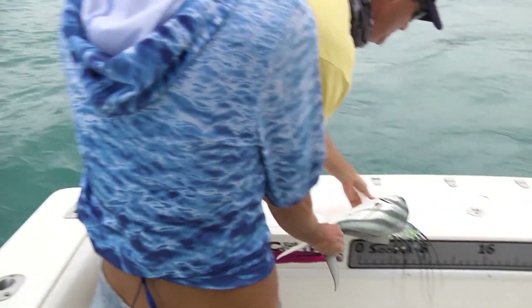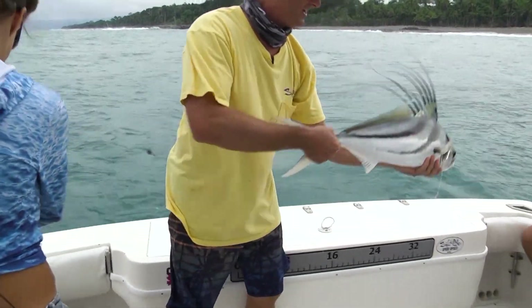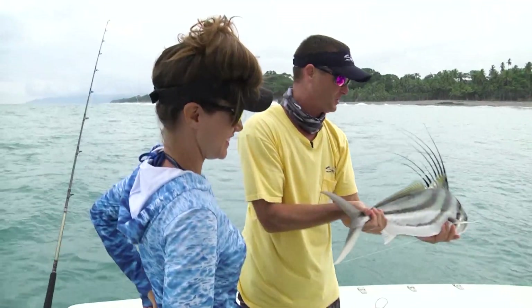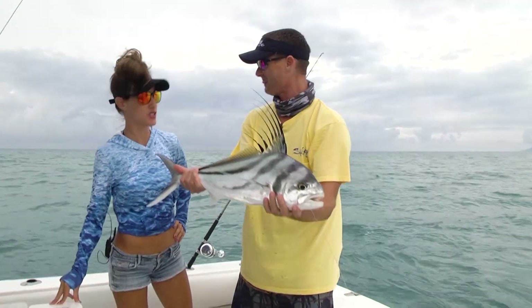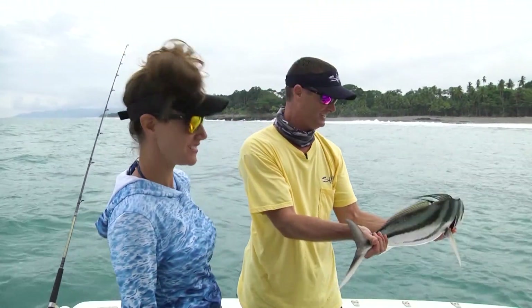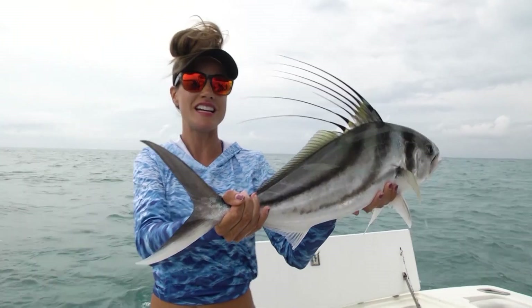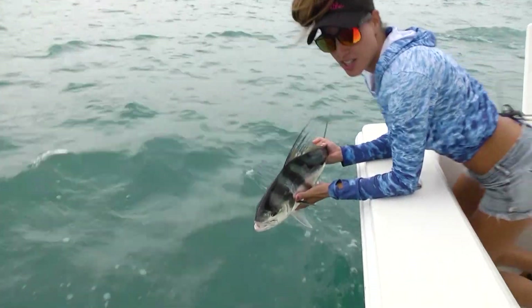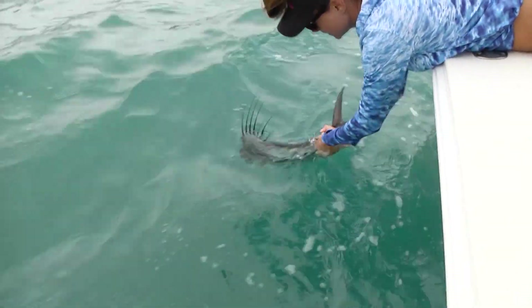When you start catching roosterfish of one size, they usually all start coming in that size because when they school up, they school with fish about the same size as themselves. Another nice roosterfish from Louisa — such an overcast day, a little gloomy out, but the little roosters are very active and super aggressive. She got a couple nice jumps out of them too. This nice roosterfish put up a good fight and we're about to release him — catch me when it's bigger! We'll be back for more, living the dream, right after the break.